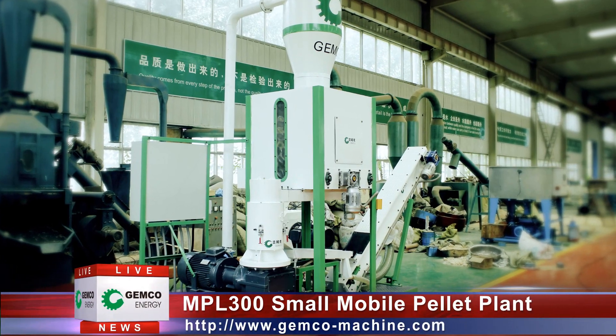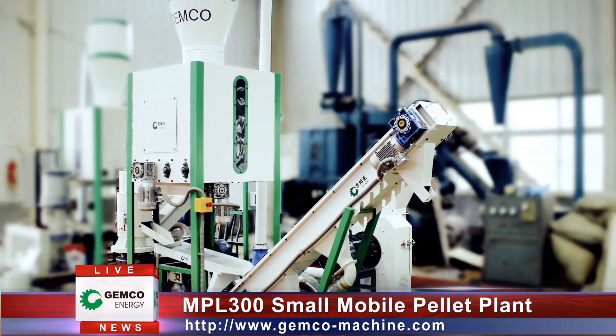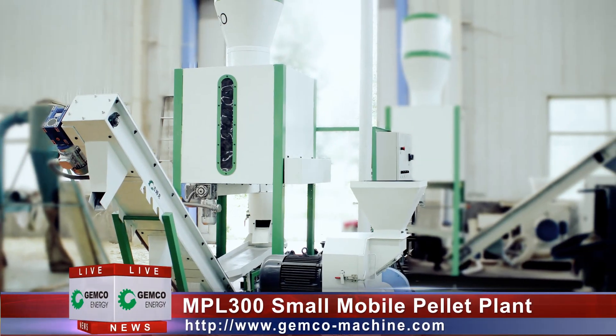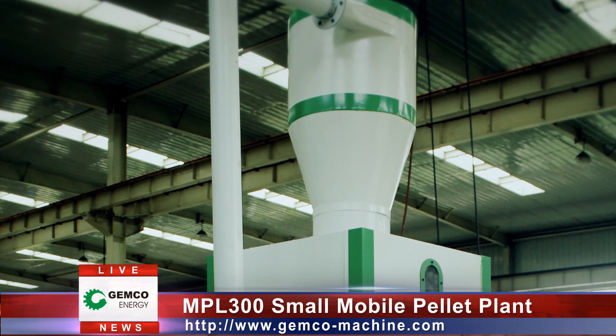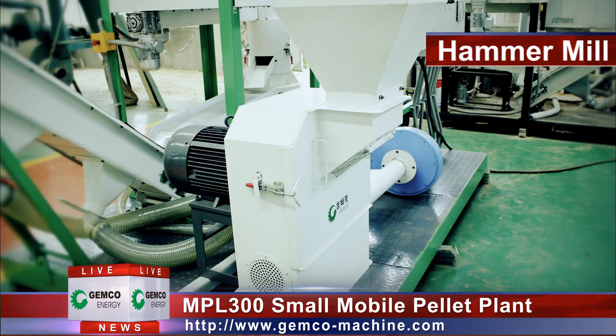Today, we'd like to introduce you a newly developed MPL 300 Small Mobile Pellet Plant. With the delicate structure design, the necessary processing equipment are arranged in one piece of complete plant, consisting of hammer mill,